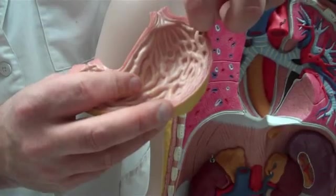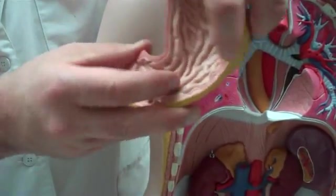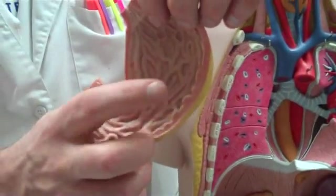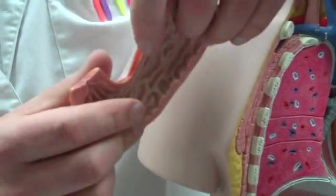This big curved part is the fundus. This is the body. The pylorus and the pyloric sphincter. And notice these huge ridges inside — those are rugae. And those are the parts of the stomach.